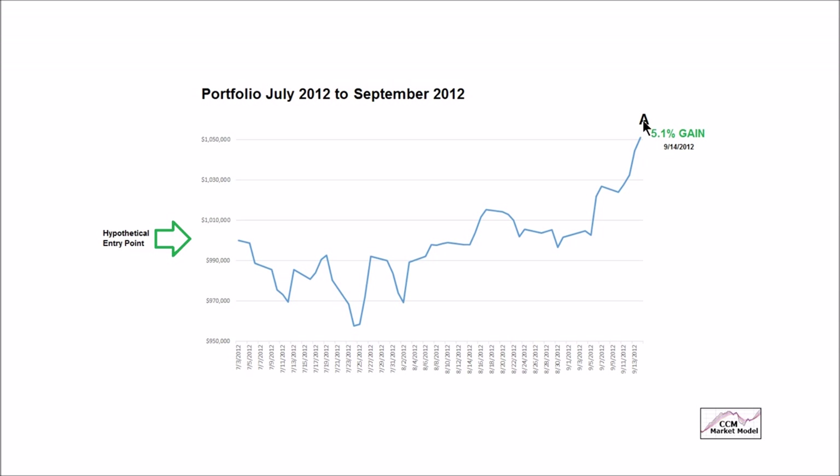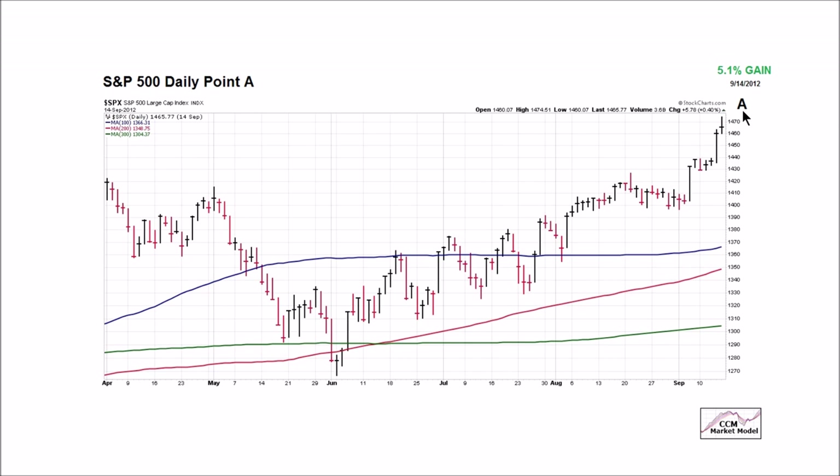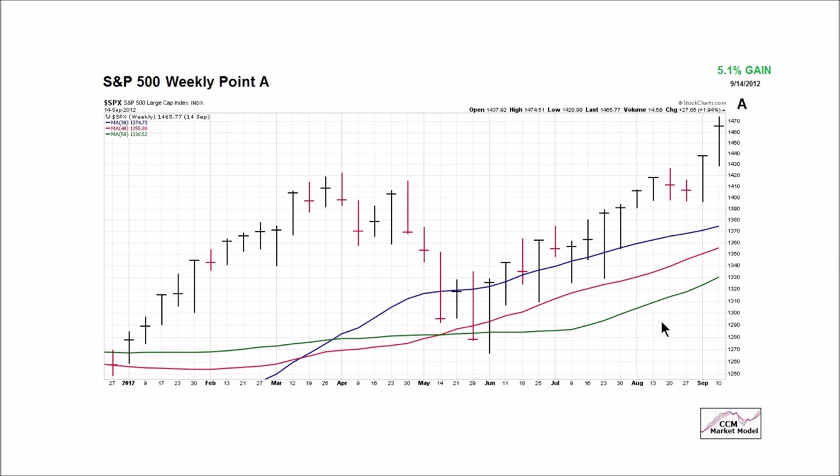Looking at Point A — September 14th, 2012 — this is the S&P 500 on the same day. You can see our 100, 200, and 300, for illustrative purposes only, moving averages look fine. There's nothing here that would say it's time to liquidate our portfolio and nail down this 5.1% gain. Similar situation with our weekly moving averages, the 30, 40, and 50. When we have that 5.1% gain at Point A in September of 2012, we still have a full bore bullish look — a constructive look that tells us the probability of good things happening, looking out weeks, months, and years, remains favorable. We're not talking about minutes, hours, or days.